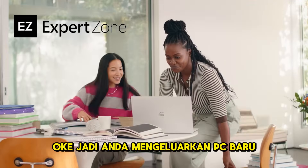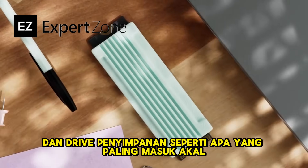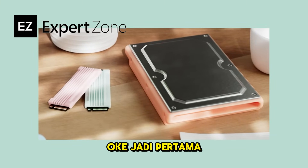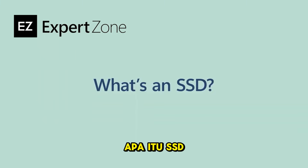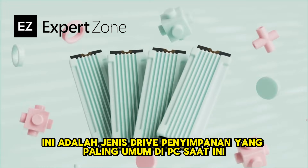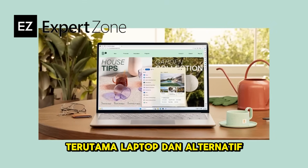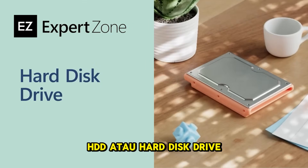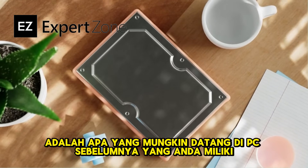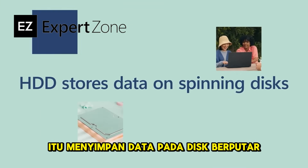When picking a new PC, you're going to want to think about how much storage you need and what kind of storage drive makes the most sense for you. SSD means solid-state drive — it's the most common kind of storage drive in PCs today, especially laptops. Alternatively, HDD, or hard disk drive, is what likely came in previous PCs you've owned and is still sometimes used as a backup drive. It stores data on spinning disks.